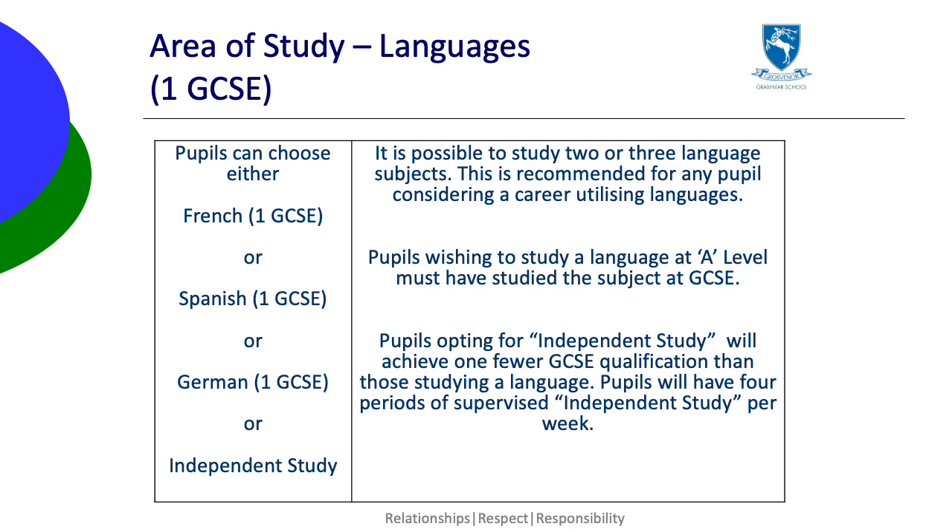If they choose independent study, they reduce the number of GCSEs, but they can still pick a language in the optional subjects section.